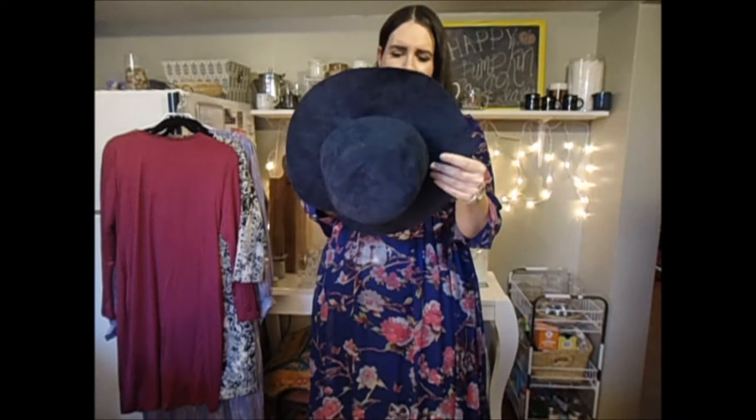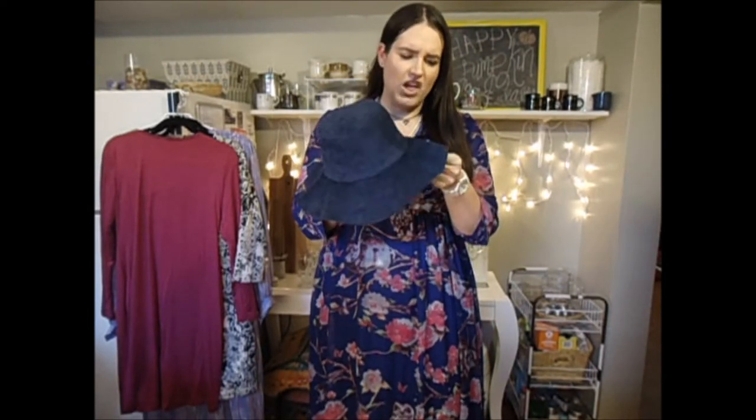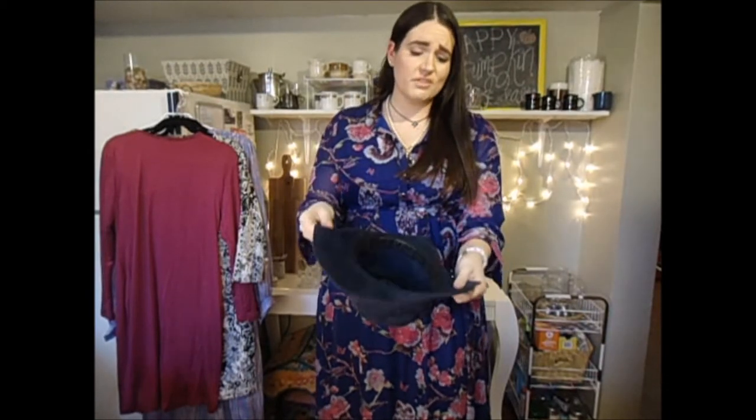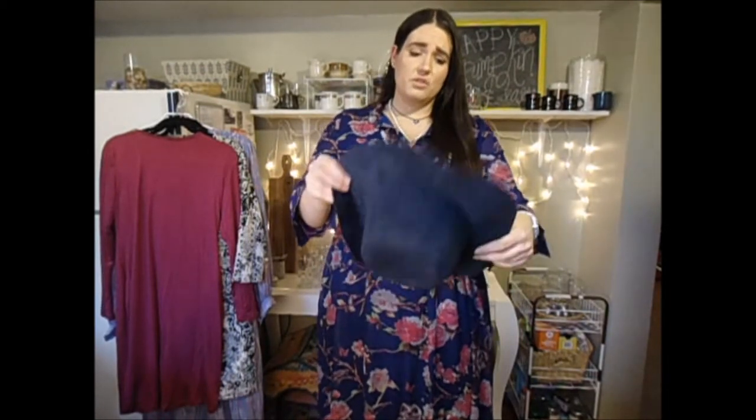The next hat is this really fun, floppy almost scarecrow-style hat. I was just really intrigued by it and I love the color. It's a felt material — polyester — but it's really cute and super stylish to throw on especially when you don't want to do your hair. Apparently I have a black feet— a boot obsession.